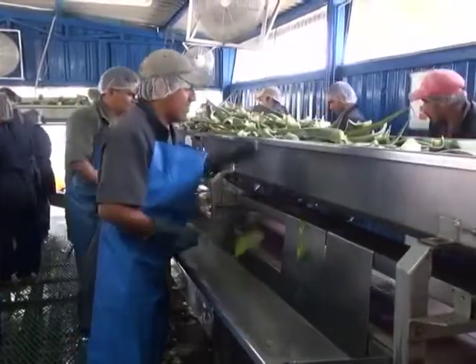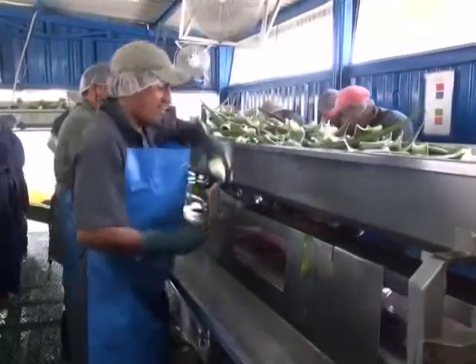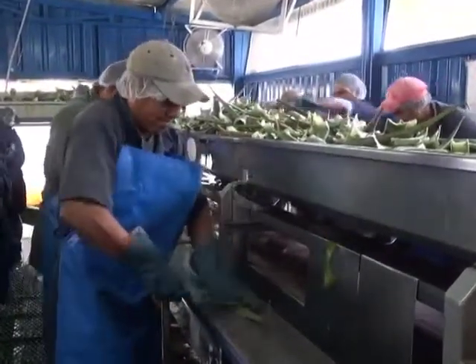The skilled workers hand-cut the fillets of aloe and place them on a conveyor belt which moves them to a grinding machine.